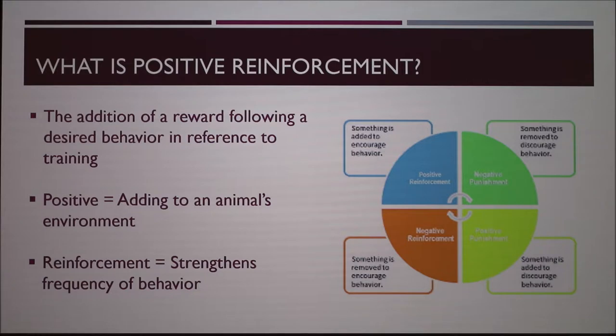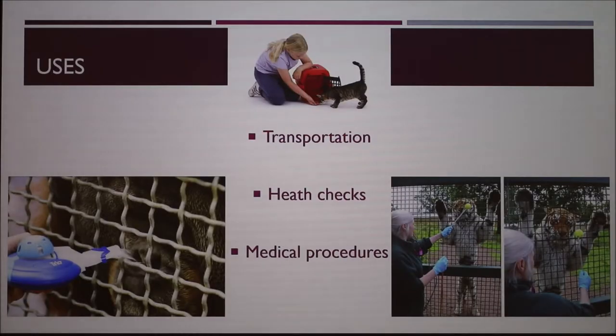As you can see in this picture, those are all the different methods of training, but a lot of times, to make an animal's environment the most positive, you're going to go with positive reinforcement. One of the big applications is transportation.